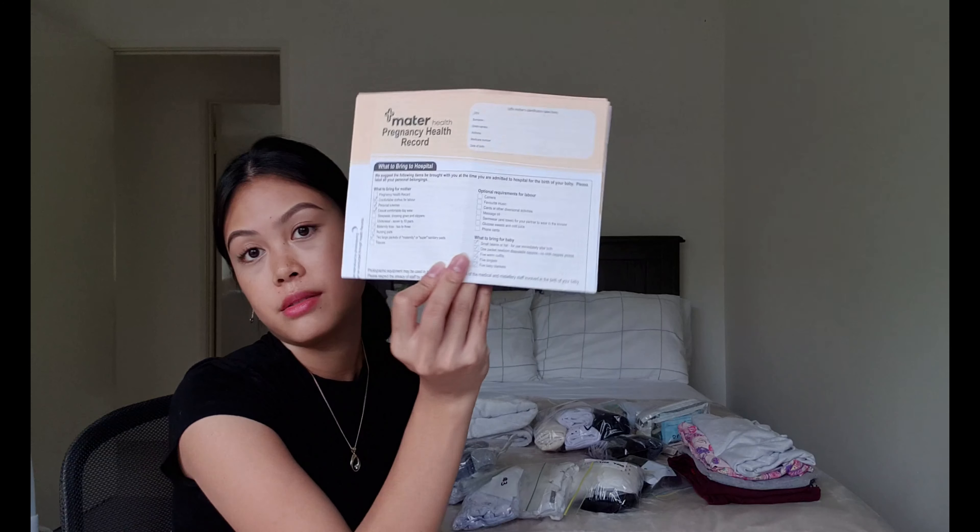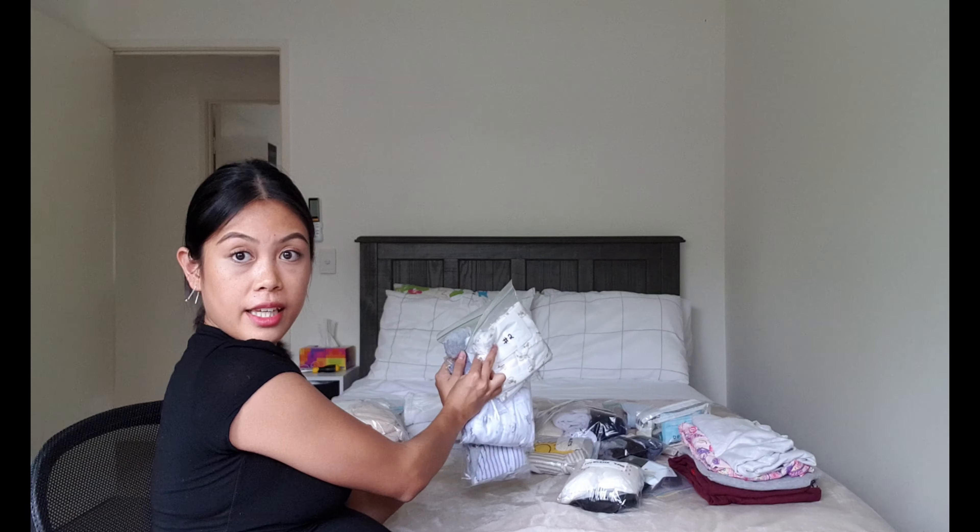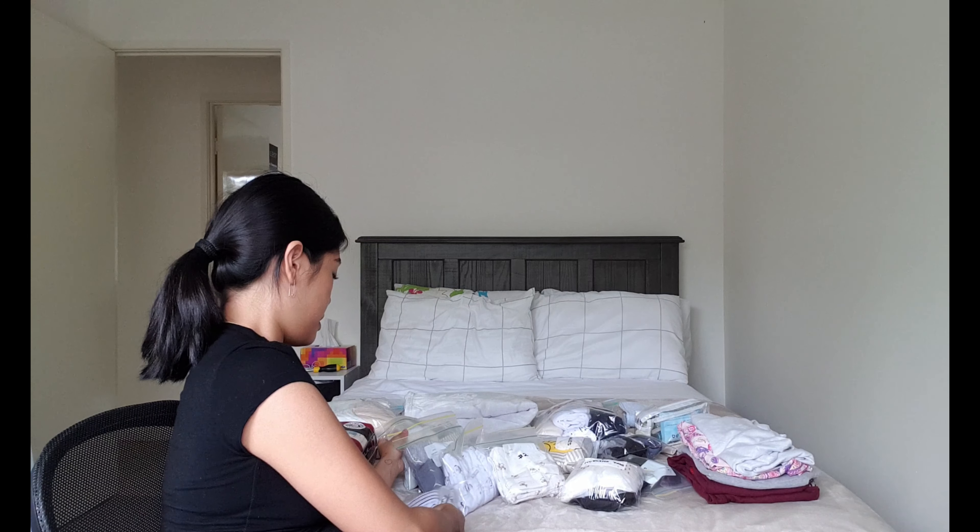Last but not least — baby clothes. The hospital instructed me to bring five singlets. I have five outfits packed in sandwich bags. The smallest one and the biggest one are both included, because I don't really know how big he's gonna be, so I'd recommend bringing different size ones.